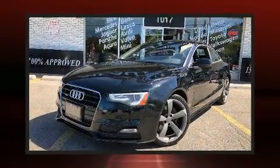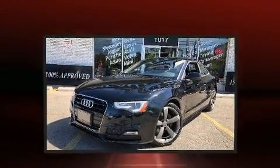You can expect a lot from the 2014 Audi A5. This two-door, four-passenger coupe has not yet reached the 100,000 kilometer mark.